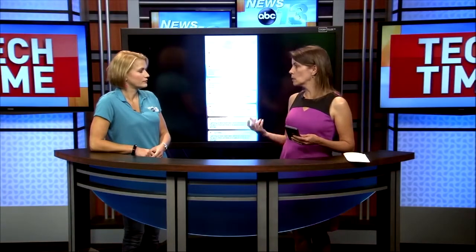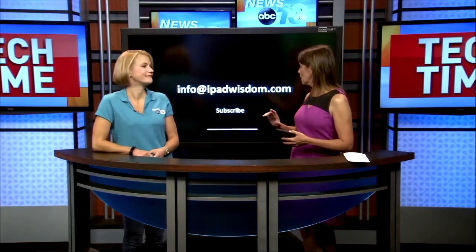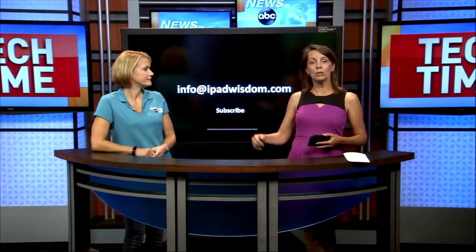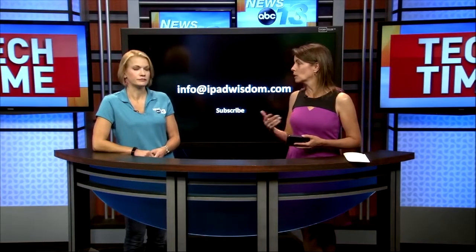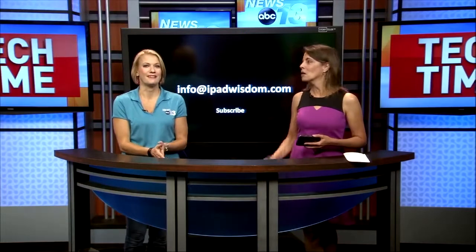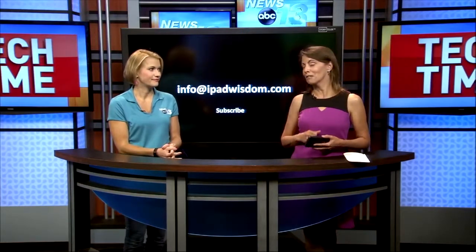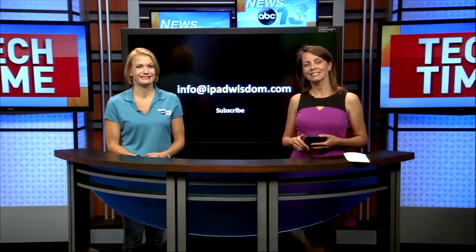The app is free and it's really great. All that information is on ipadwisdom.com, and if you'd like to get it in your email, you can shoot me an email at info@ipadwisdom.com. We send out our weekly tech tips by email for anybody who happens to miss the aired segment. This is a good one — it'll keep you safe. Thanks so much, and that's it for today's Tech Time.